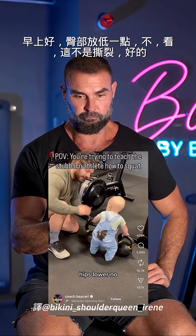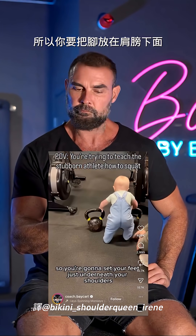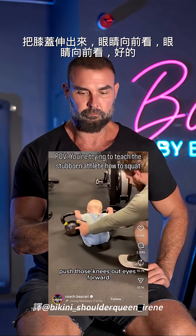That's a good morning. So hips lower. You're going to set your feet, just standing up your shoulders, hips all the way down, push those knees out.